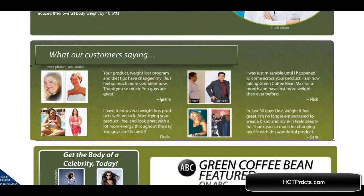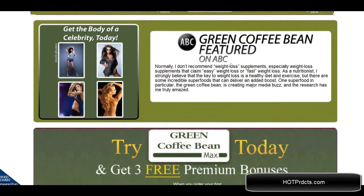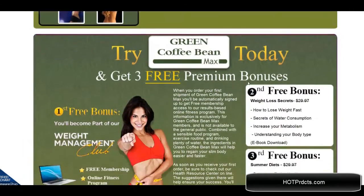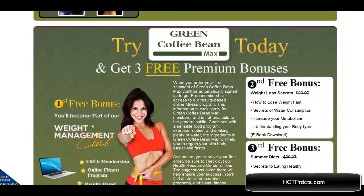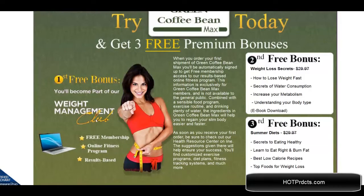Here are some testimonials from actual users. They have been featured on ABC television. You can get these bonuses today: the free weight management club bonus, weight loss secrets, and summer diets.